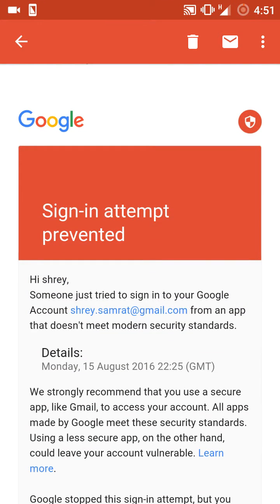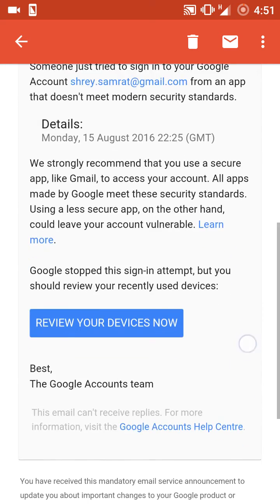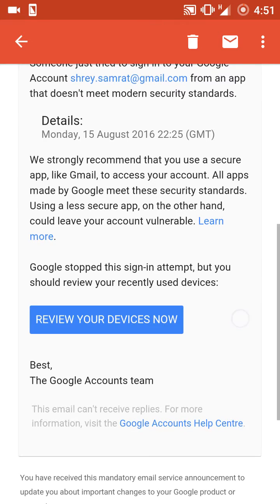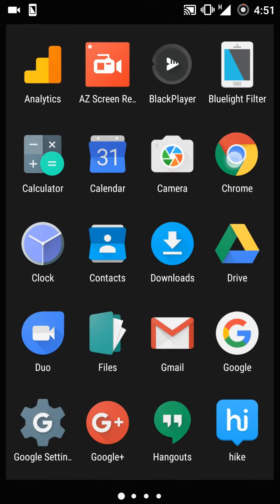The mail reads: 'Sign in attempt prevented — someone just tried to sign into a Google account from an app that doesn't meet modern security standards.' There are also a few links provided which you should not use, because such mails may be a spoof or a phishing attempt trying to get your information.